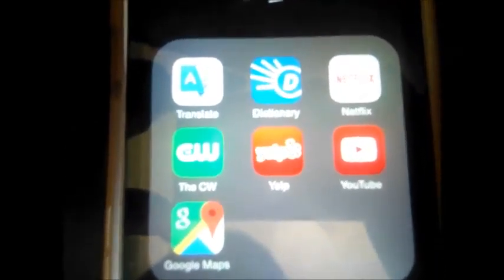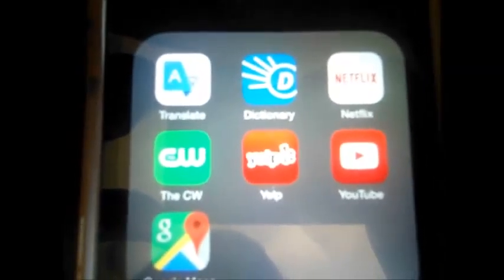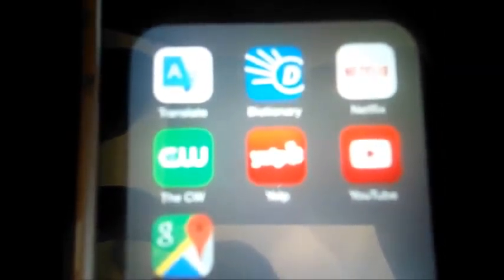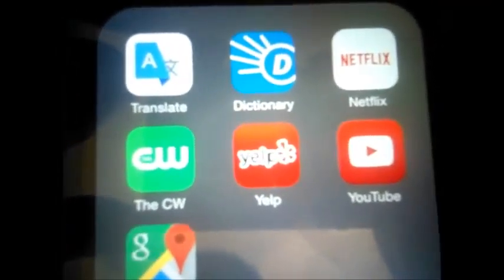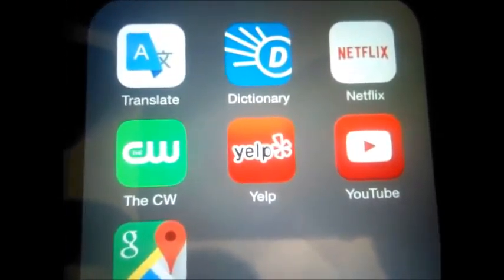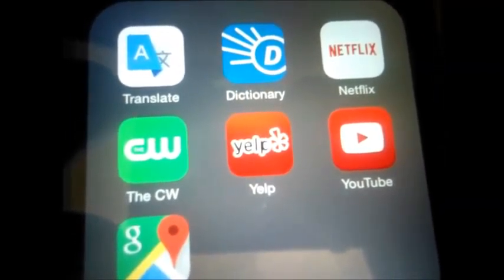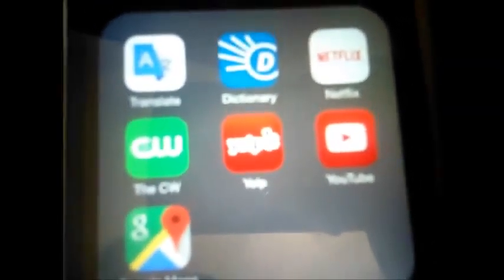In this folder I have Google Translate, Dictionary.com, Netflix, the CW app, Yelp, YouTube, and Google Maps. Let me repeat that one more time: in this folder I have Translate, Dictionary.com, Netflix, the CW, Yelp, YouTube, and Google Maps.